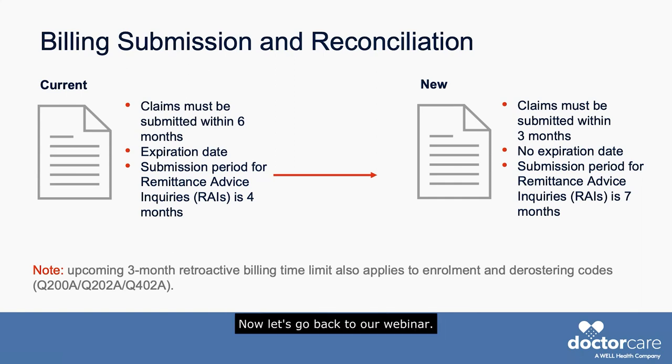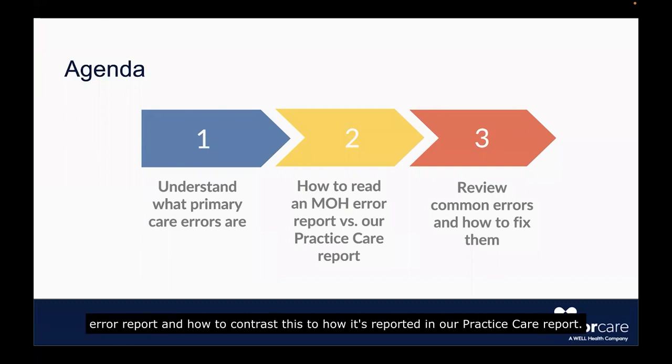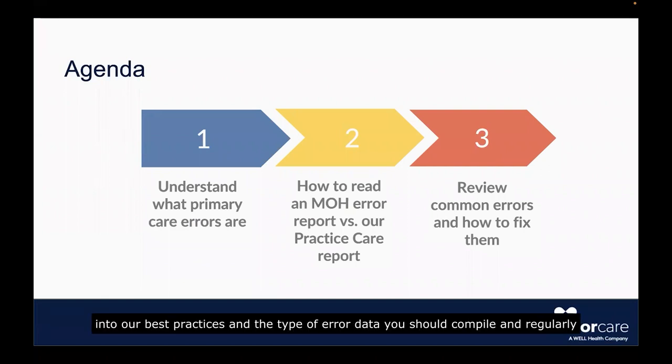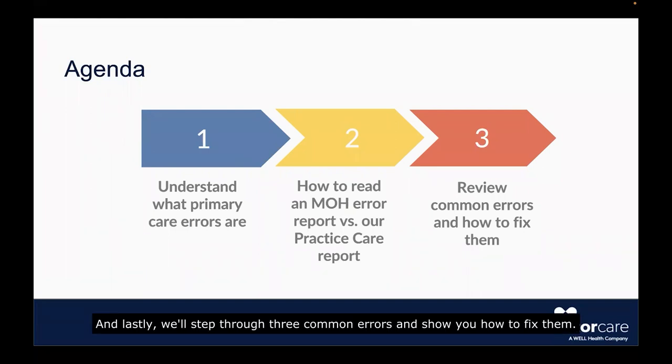Now, let's go back to our webinar. Here is our agenda for this webinar. First, we'll take a quick moment to review primary care errors. Second, we'll show you how to read a ministry error report and how to contrast this to how it's reported in our practice care report. In this portion of the webinar, you'll get many insights into our best practices and the type of error data you should compile and regularly review to ensure that you keep the errors to a minimum. And lastly, we'll step through three common errors and show you how to fix them.